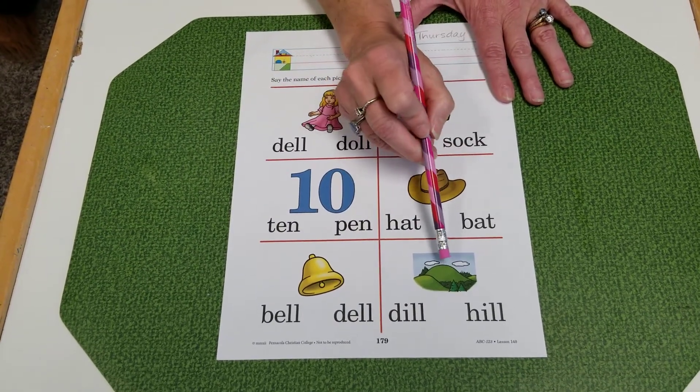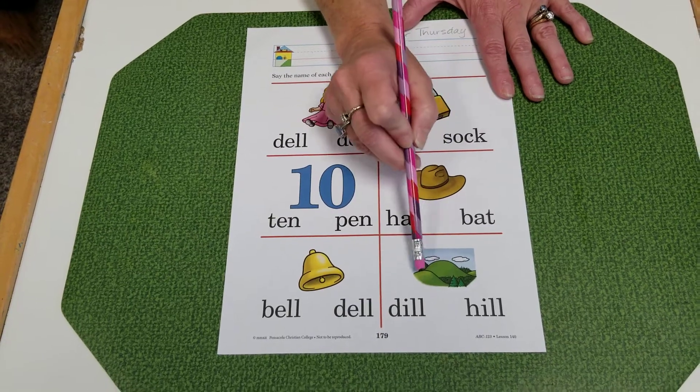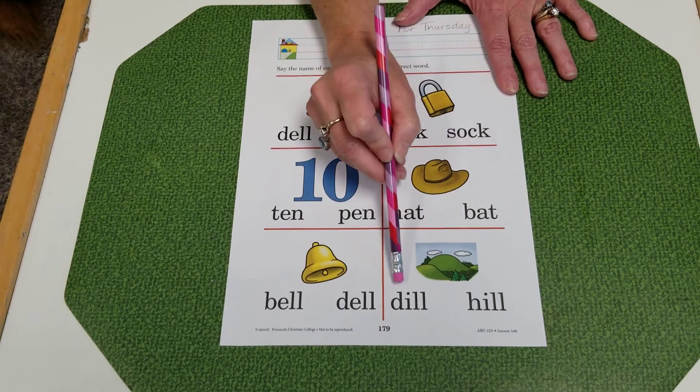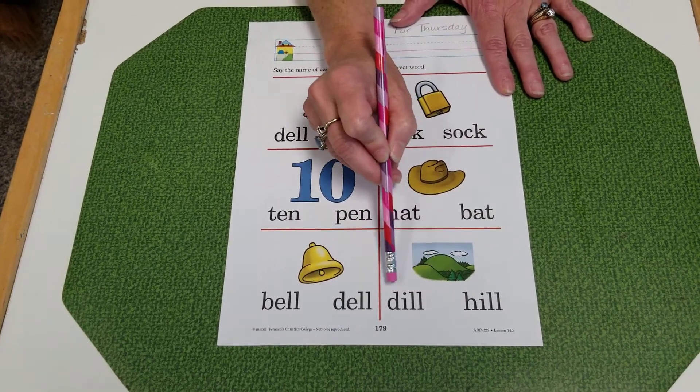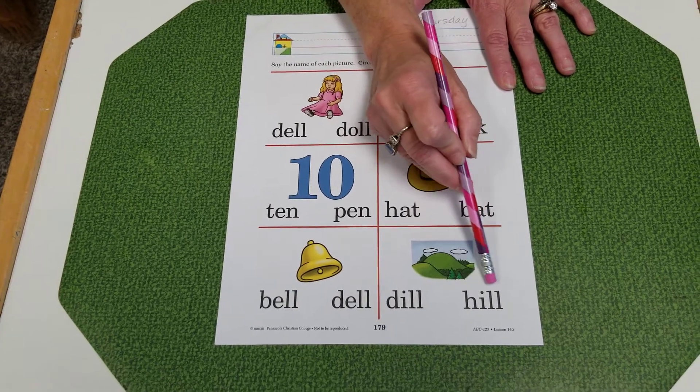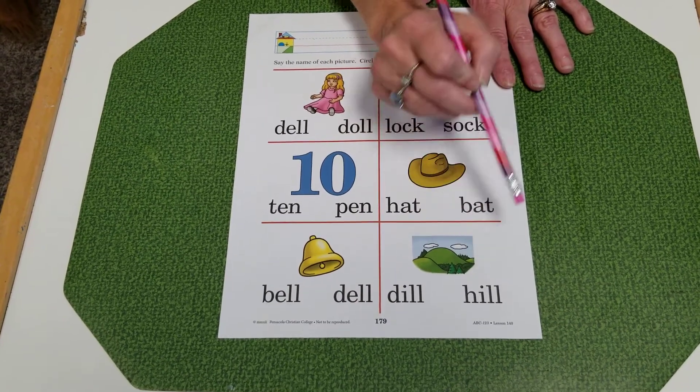And this last one — that is a hill. It's a land formation. A hill. D-ill. Dill. H-ill. Hill. Go ahead and circle which one goes with the picture.